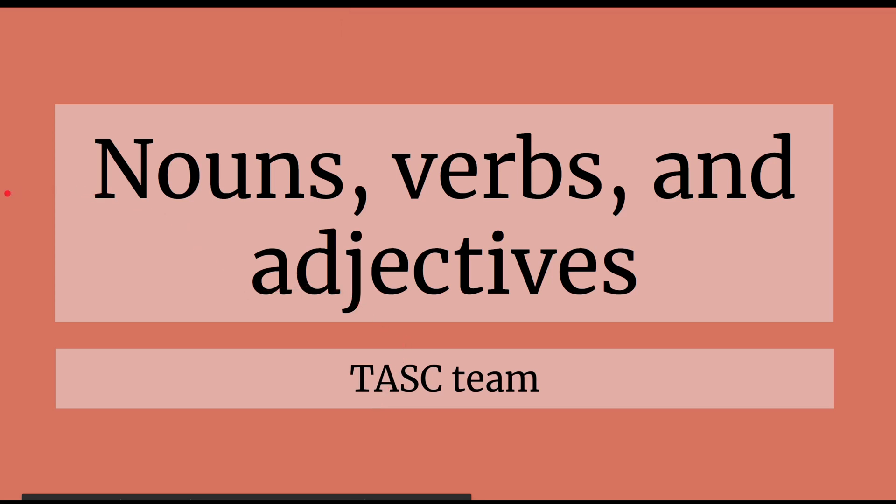Hi guys, so today we're going to be learning about nouns, verbs, and adjectives. These are what make up a sentence, and we're just going to learn how to identify these words in a sentence.